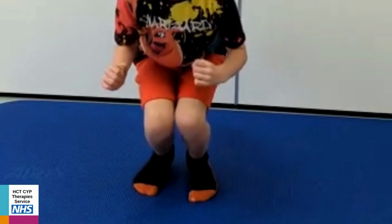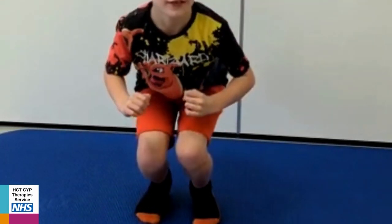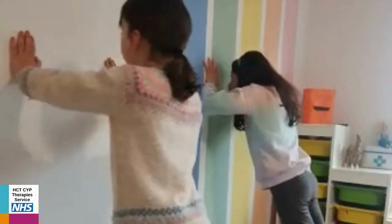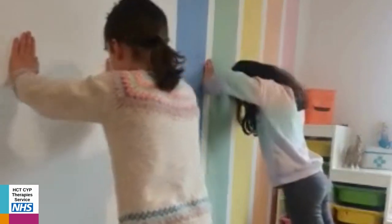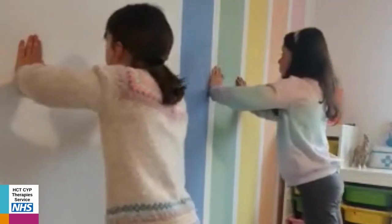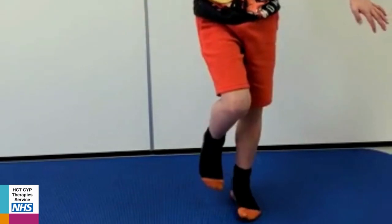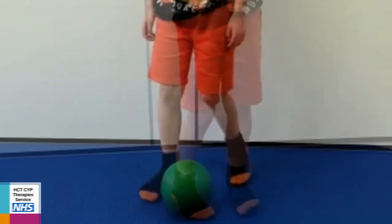Squats are also great — try to keep your knees apart and heels on the ground, and you can also do this by practicing sit-to-stands. You can complete a wall push-up by placing your hands on the wall and slowly lowering yourself down, keeping your back straight as much as possible. Work on your balance by standing on one leg. If you find this too easy, you can close your eyes, or make it more challenging by standing with your foot on a ball.